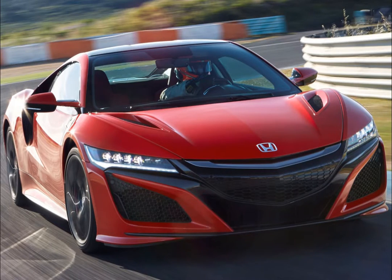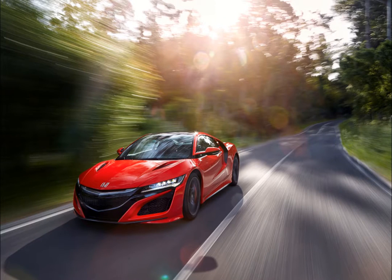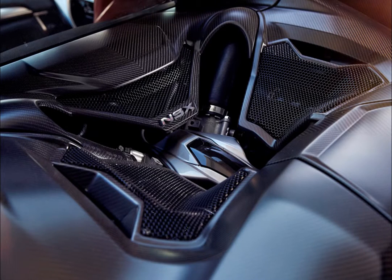The mid-mounted 3.5-litre twin-turbo petrol V6 engine with three electric motors join forces to provide a total system output of 573 horsepower and 646 newton-meters of torque.